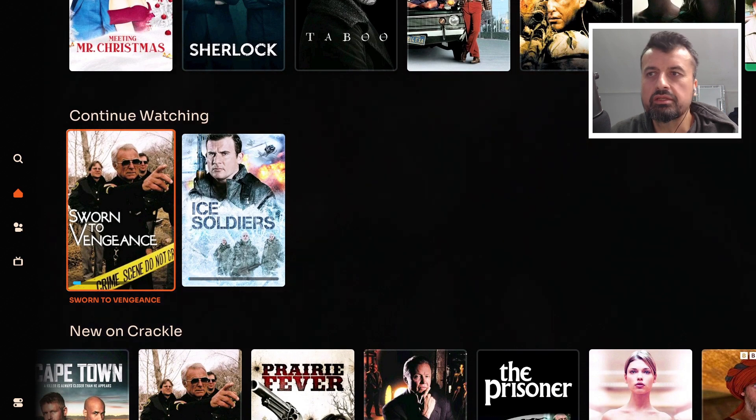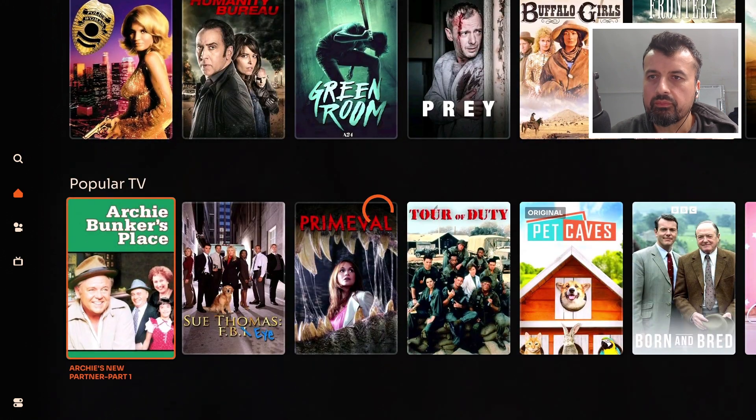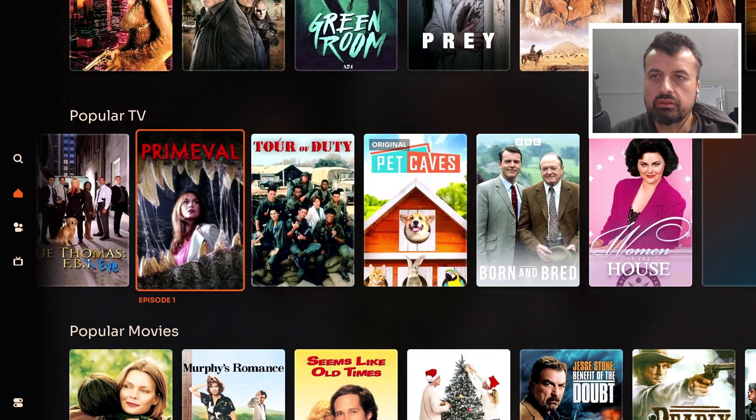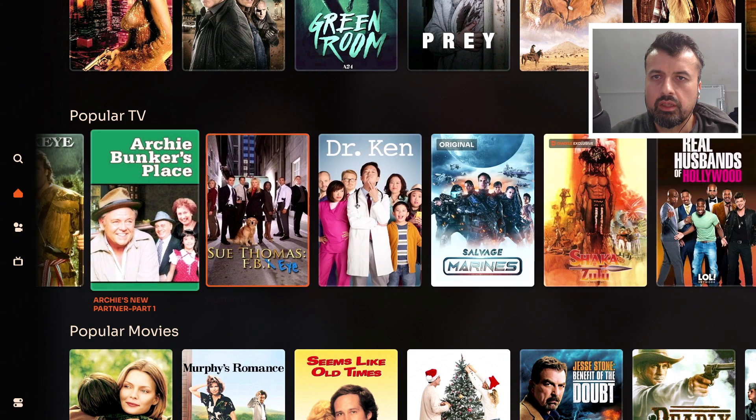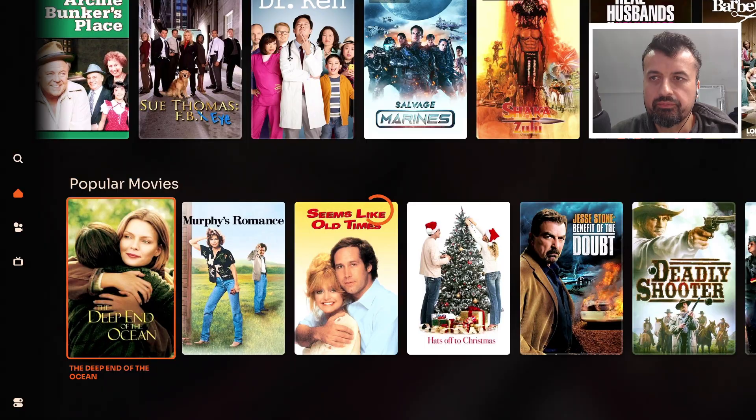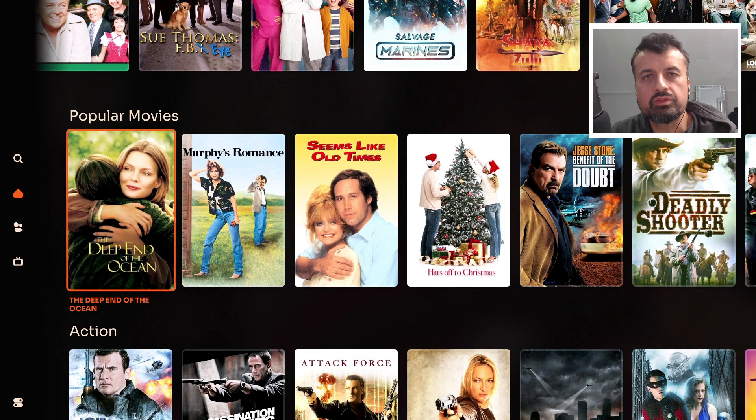Going back to the top, we can see the continue watching section has now added this extra movie, so that's working fine. Then we've got the popular TV section with different shows and episodes. Popular movies are also here. One key thing about Crackle is they are constantly updating the library, so even if you've used this application before, it's always worthwhile going back to see what new content has been added.